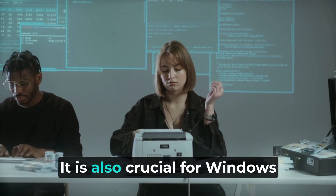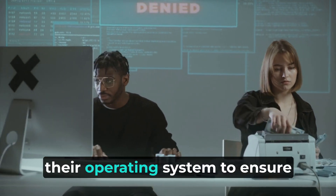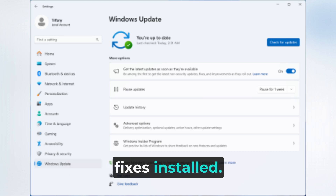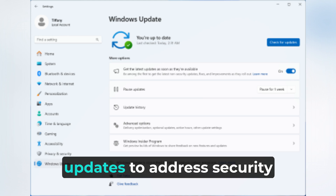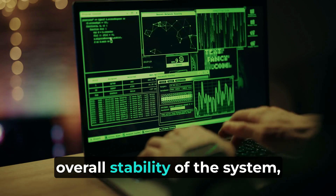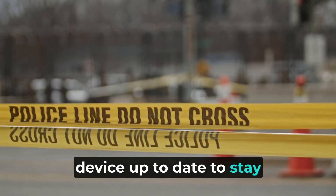It is also crucial for Windows 10 users to regularly update their operating system to ensure that they have the latest security patches and bug fixes installed. Microsoft releases regular updates to address security vulnerabilities and improve the overall stability of the system, so it is essential to keep your device up to date to stay protected.